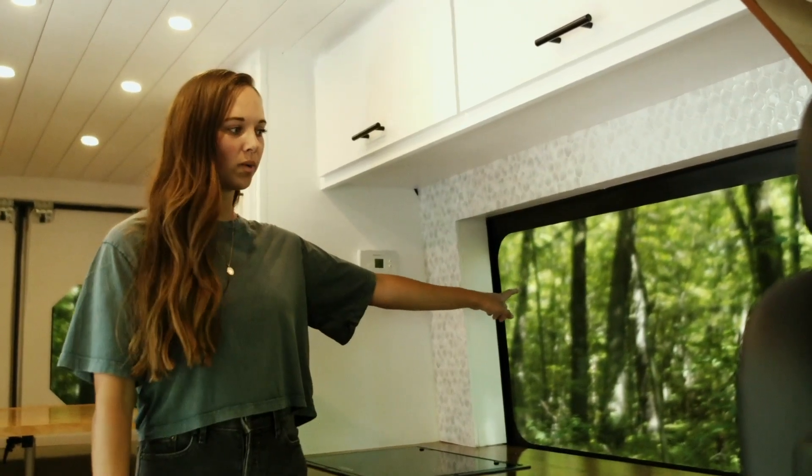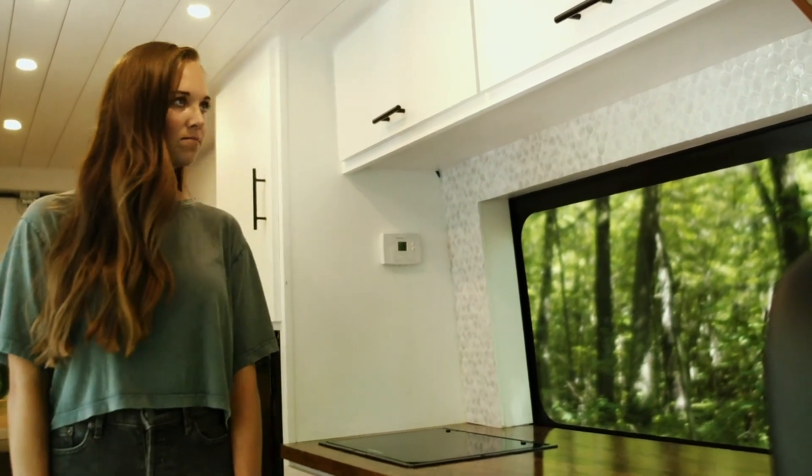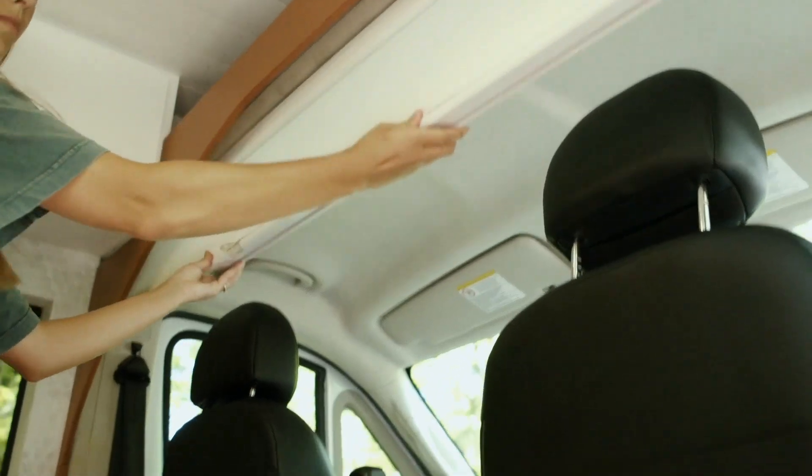On the sides here we installed two big windows to make this space feel very open while you're cooking, and right here we installed a little privacy curtain — it's a cordless shade.